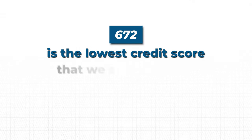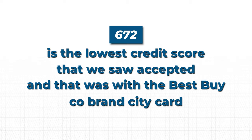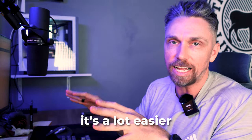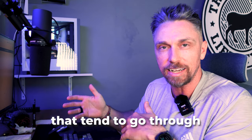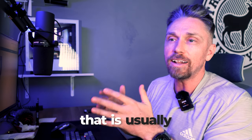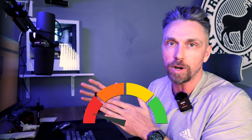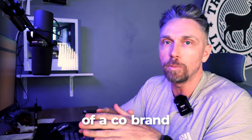The lowest credit score we saw accepted was 672, with the Best Buy co-brand Citi card. Co-branded cards generally have a different underwriting process, making them easier to get approved for — this is true with Amex and most banks. If you have a lower or subprime credit score, co-branded cards are usually your way in. Note that you cannot product-change out of a co-brand into a regular Citibank-branded card.